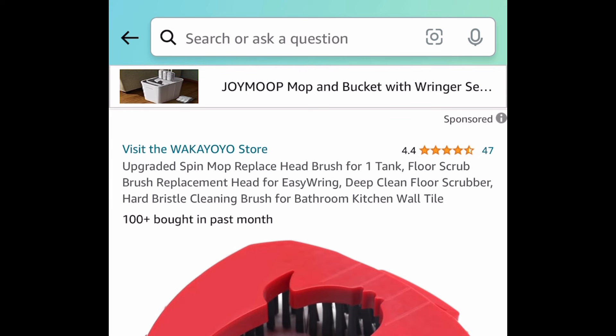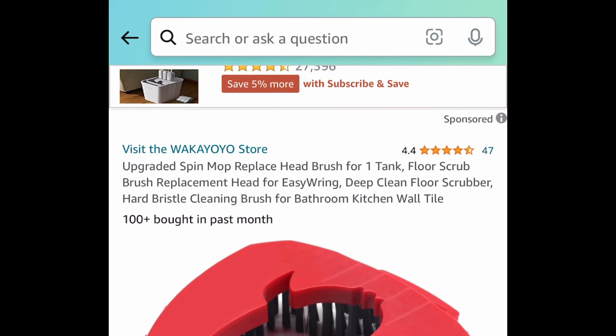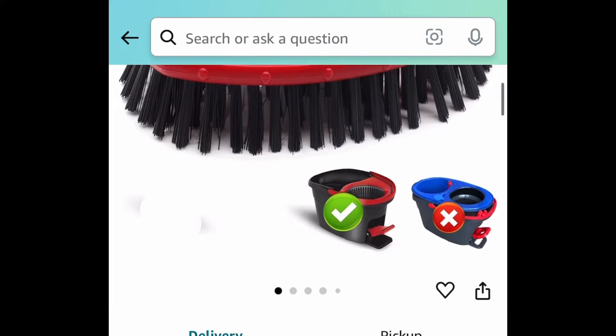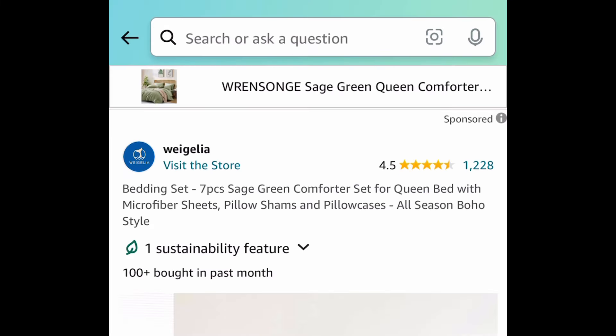Moving on to a cleaning product — here we have this stiff bristle brush replacement for your spin mop. We're going to save 50%, so it's currently priced at $5.99 and we're getting it for only $2.99. Great for tiles, by the way.